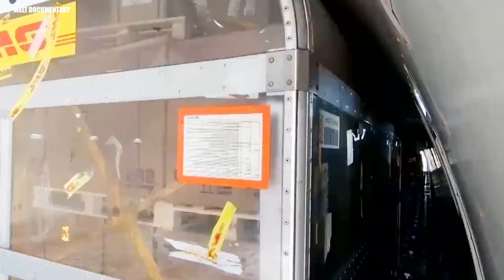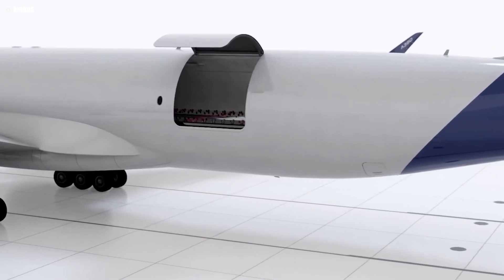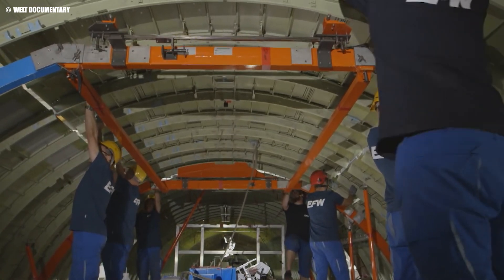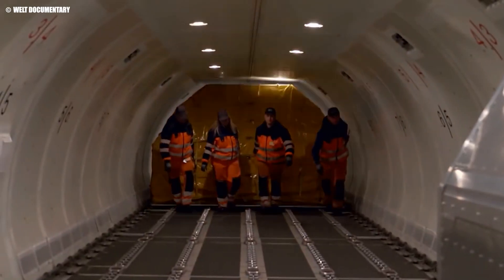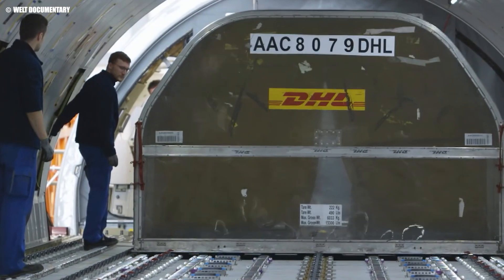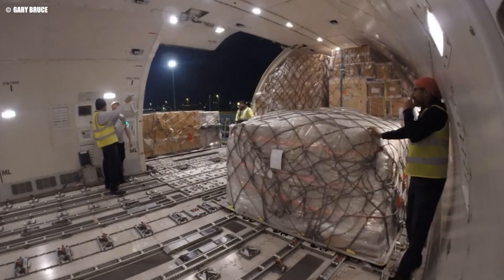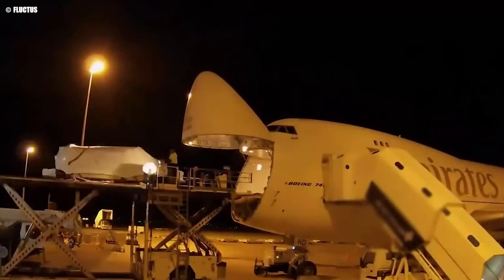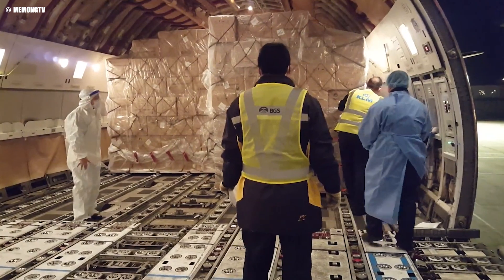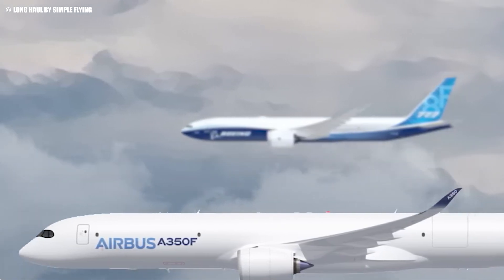With the A350F, Airbus is not merely entering the cargo aircraft market — it's making a bold statement. This aircraft represents Airbus's most aggressive move yet to challenge Boeing's long-standing dominance in the large freighter segment. By leveraging advanced technologies and innovative design, Airbus is setting a new standard that could shift the balance of power in this lucrative market. Airbus's strategic aim is clear: to capture a significant share of the cargo market heavily dominated by Boeing's 747 and 777 series for decades, offering an alternative that is not only more sustainable, but also potentially more profitable.